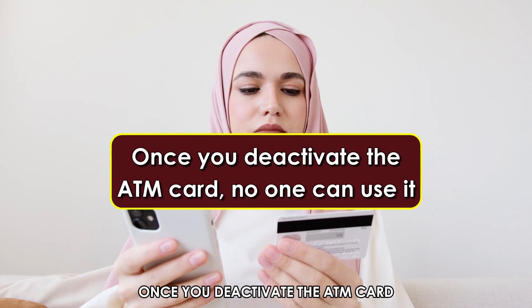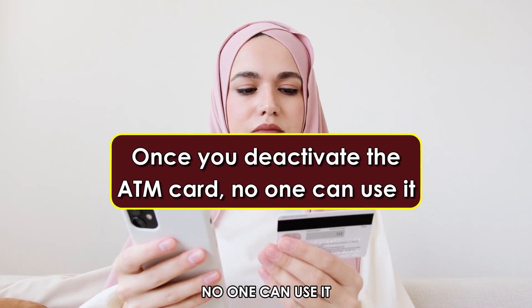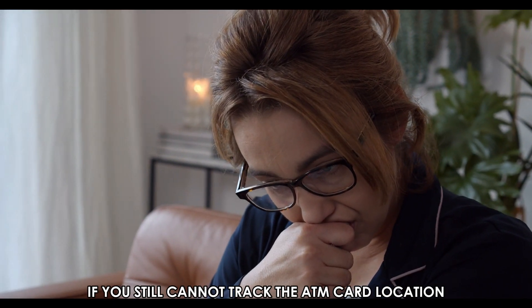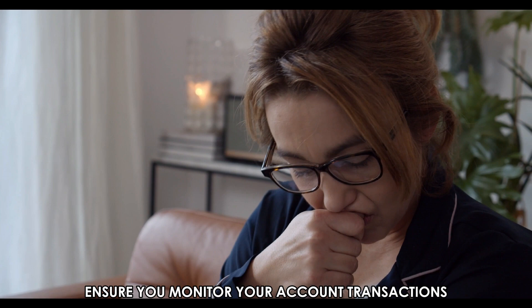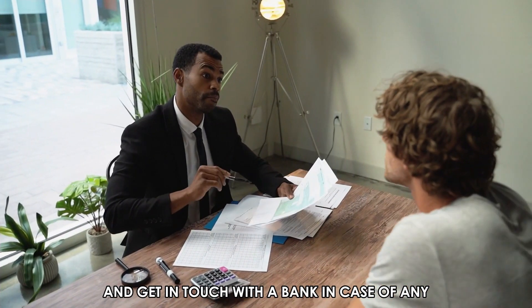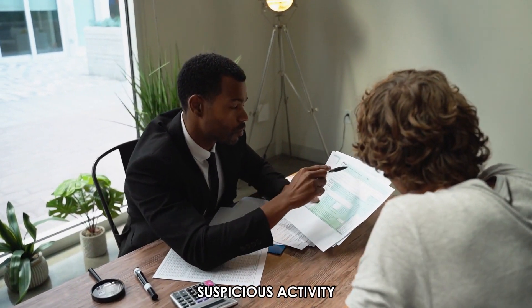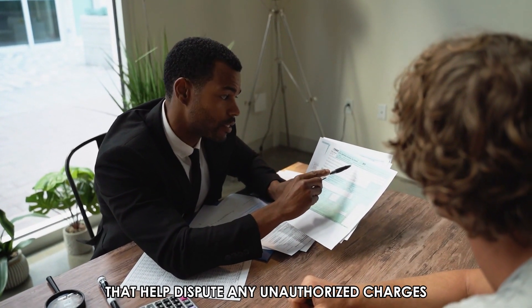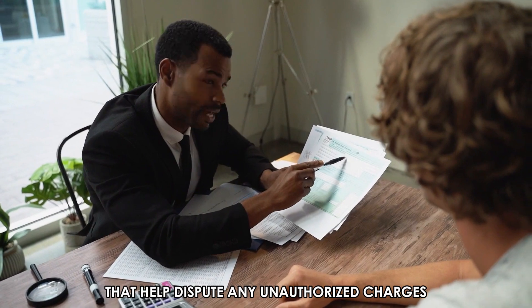Once you deactivate the ATM card, no one can use it. If you still cannot track the ATM card location, ensure you monitor your account transactions and get in touch with the bank in case of any suspicious activity. Banks have fraud protection measures that help dispute any unauthorized charges.